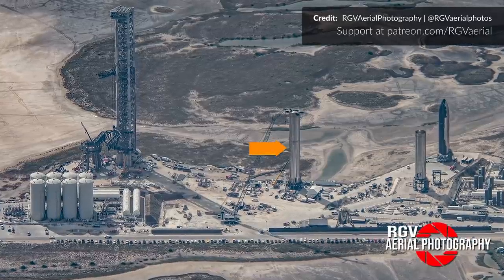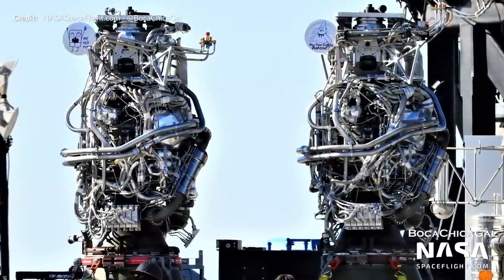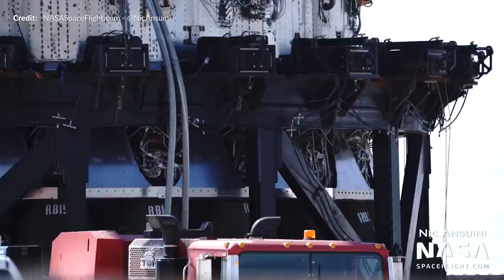Moving over to the landing pad where Booster 4 is currently sitting, two Raptors were delivered — RC78 and RC79 — which were then installed onto Booster 4, completing its full set of 29 engines.